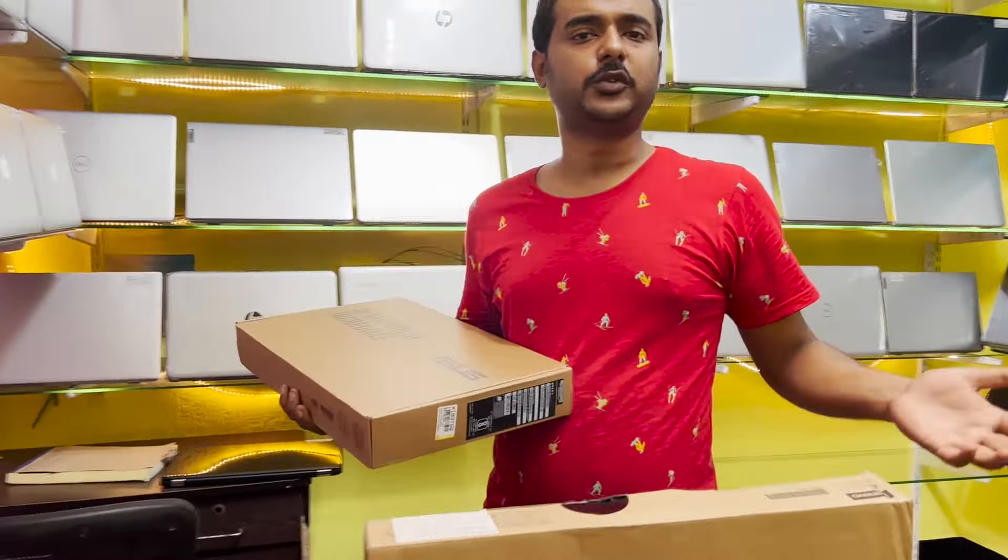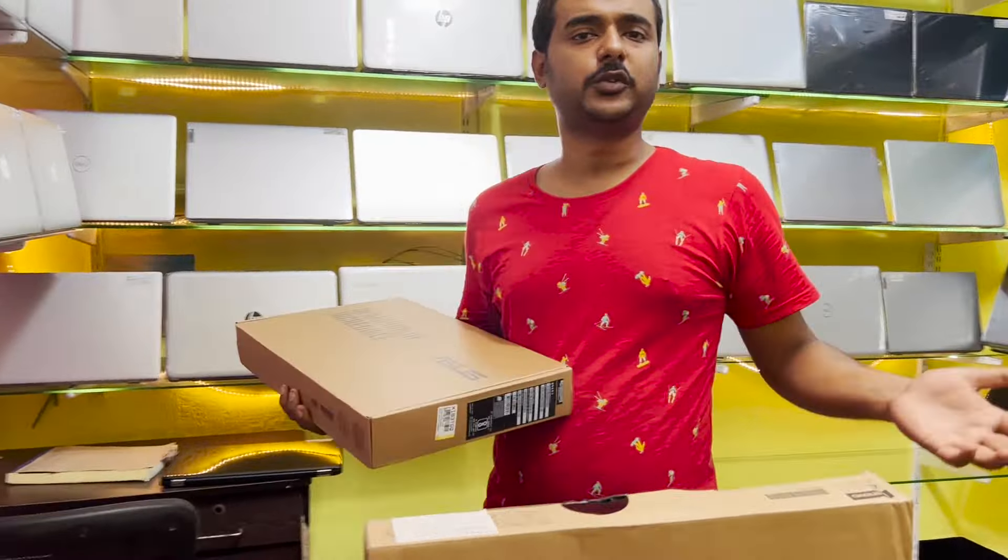You can purchase the laptop for around 5,000–6,000 rupees and it will be easy to purchase. It is fully box packed. i3 11th gen, i3 10th gen, i5 10th gen — you can see the laptops in the video.